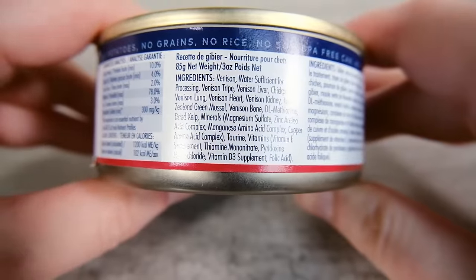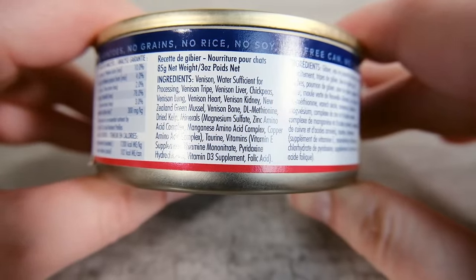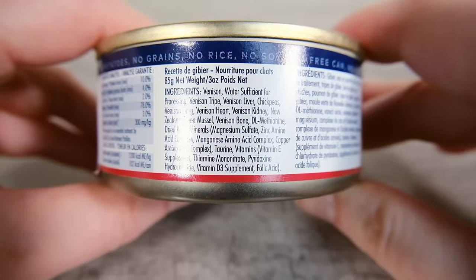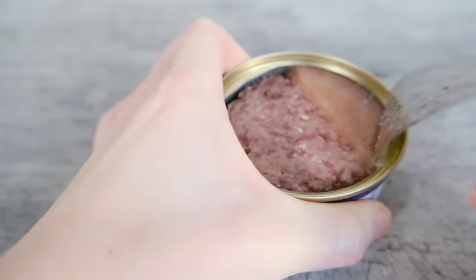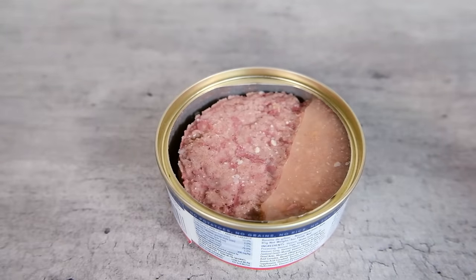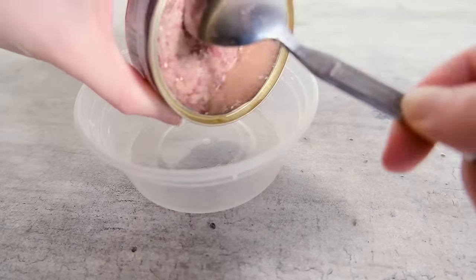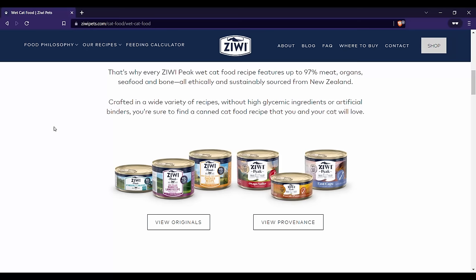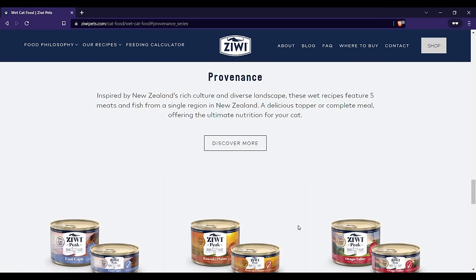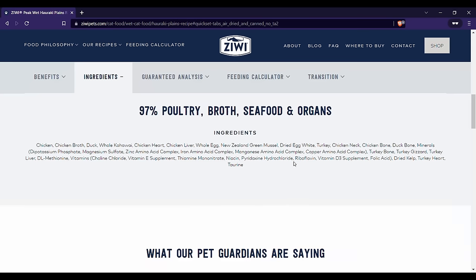What's neat about Ziwi Peak foods is that they incorporate animal muscle meat, organs, and bones, which you're not seeing outside of animal byproducts in most foods, and that's giving your cat really nice species-appropriate nutrition. Most Ziwi Peak wet foods have a problem though: they contain chickpeas for some reason. Fortunately, they've released the new Provenance line, and in that Provenance line you're not seeing any chickpeas. So if you're going to go for a Ziwi Peak food, I would opt for the Provenance line to get lower carbohydrate content and to avoid those chickpeas.